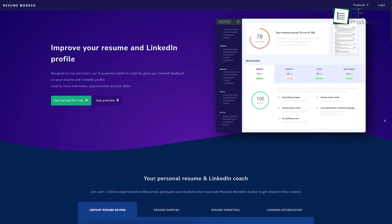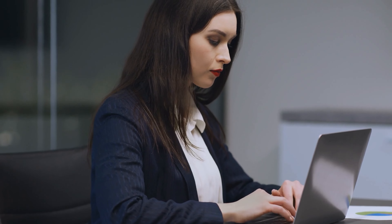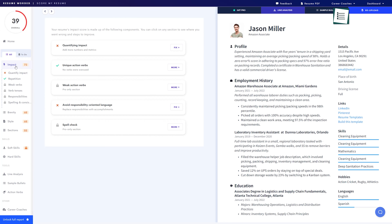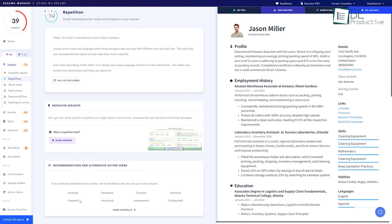Runner-up on this list is an AI-powered website that helps you improve resumes. A good resume is a crucial part while looking for jobs. With this website, you can create a resume that will win you the job you desire. With the help of AI, it analyzes your job description and, based on that, identifies important keywords and skills to improve your resume.